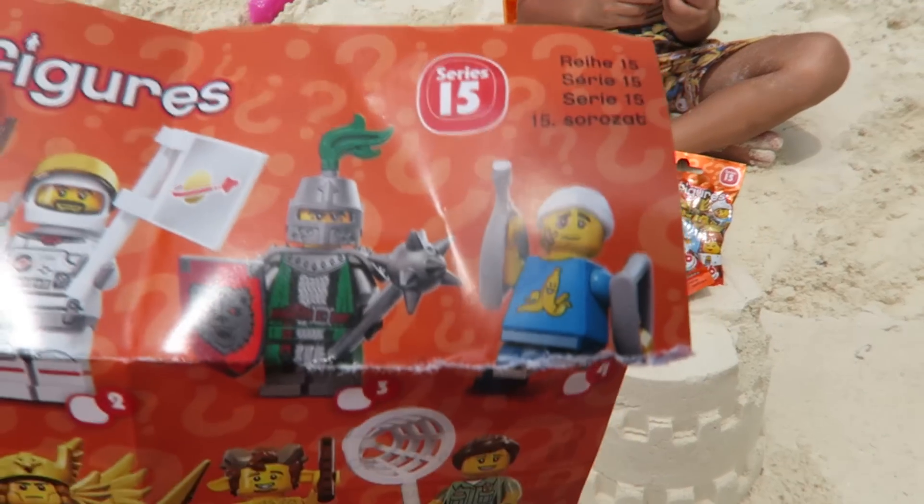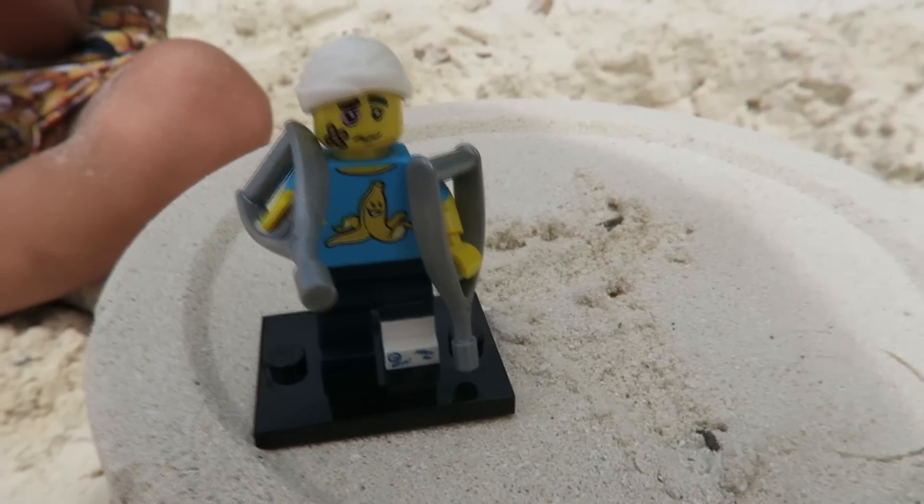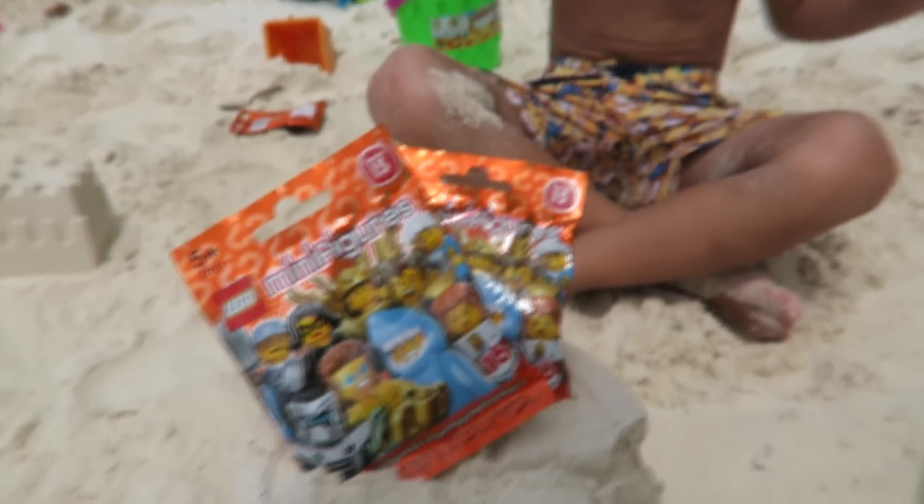Seems like we found this banana guy in number four — it's not the banana guy really, this guy had an accident. Obviously it's a nice one. Let's open the next one then.